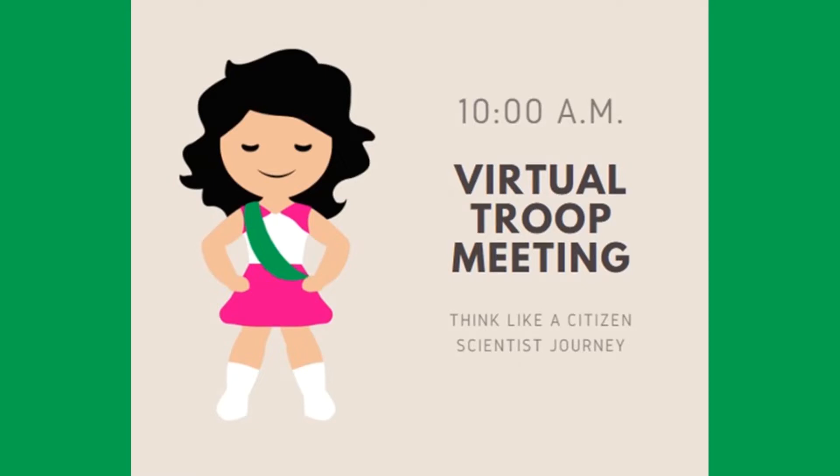Hi, I'm Tabitha Bomer with Girl Scouts of Southwest Texas and I want to welcome you back to our virtual troop meeting. Today we are going to continue working on the citizen scientist journey and this series of virtual troop meetings will help your troop or individual girl to fulfill the requirements of the citizen scientist journey for grades K through 12.